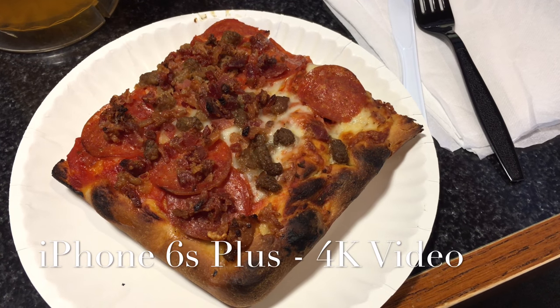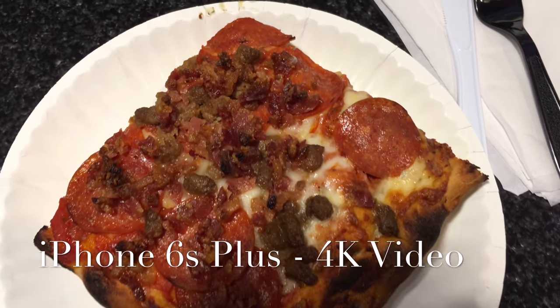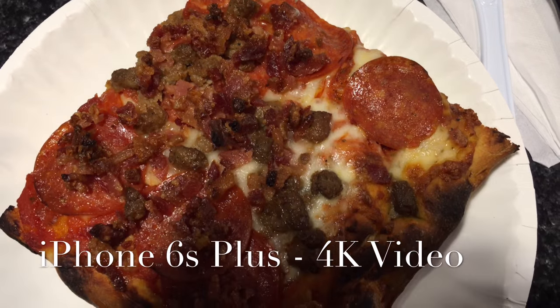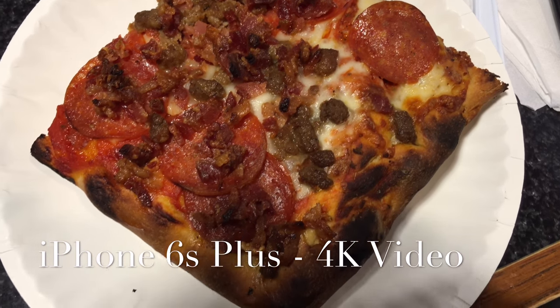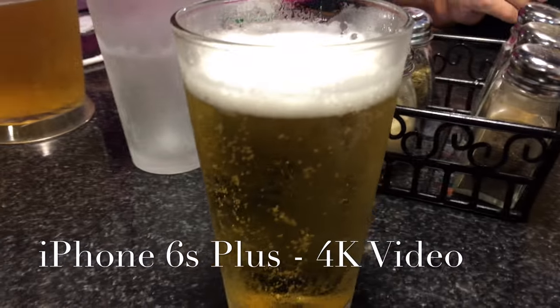I'm going to shoot this in 4K to get some color differentiation. That's a slice of meat lovers Sicilian pizza.